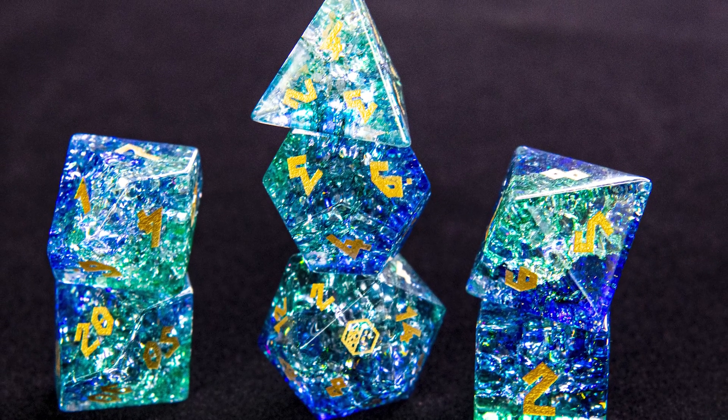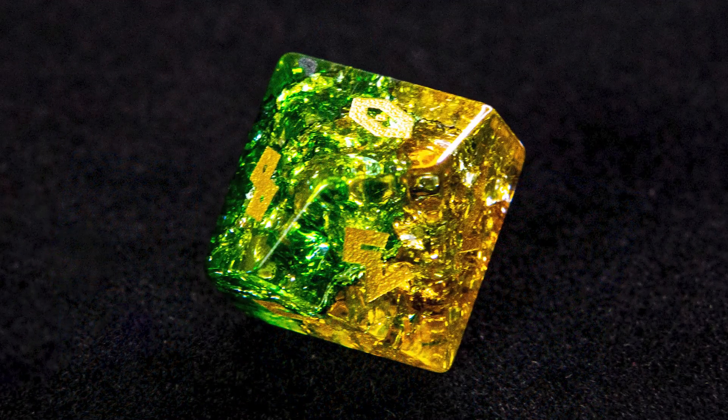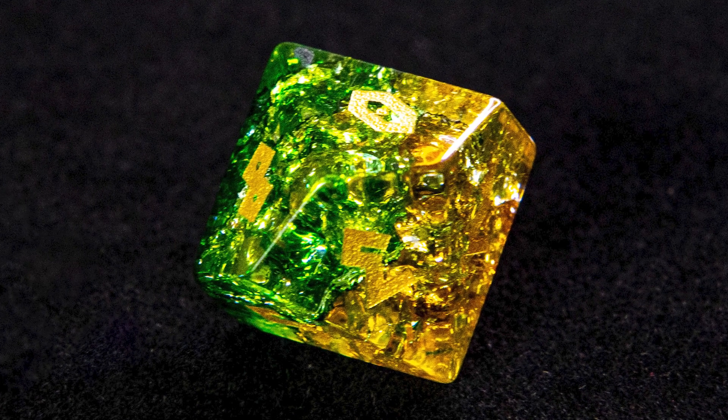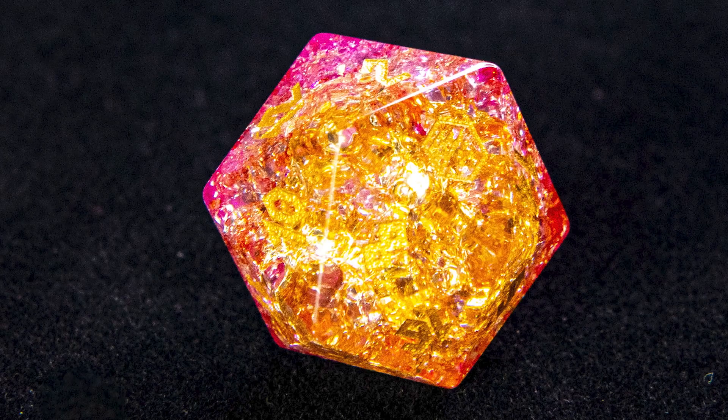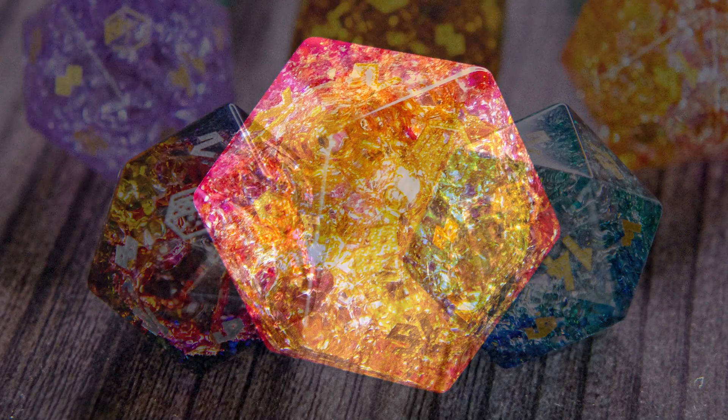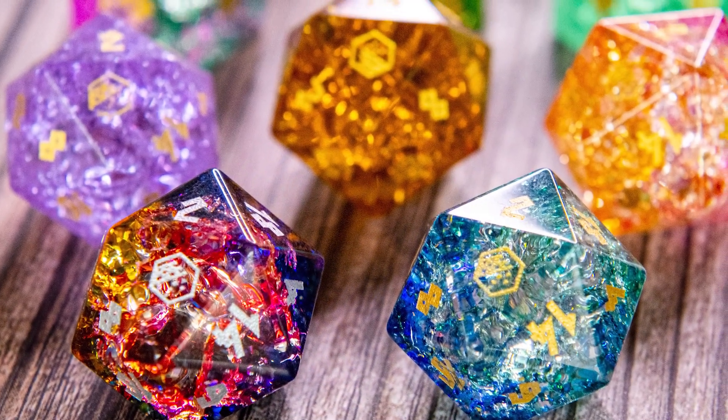As we exceed our funding goal, we have planned exciting additional unlockable options, like the vibrant green and yellow Acid Splash and the brilliant pink and yellow Arcane Blast. And even more options may be possible as the campaign continues.